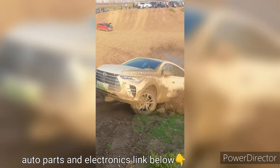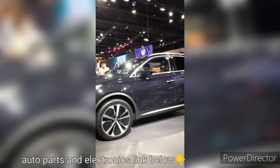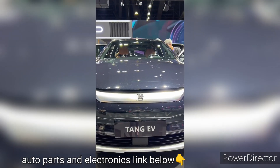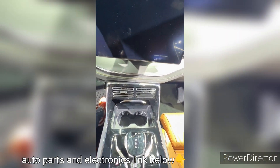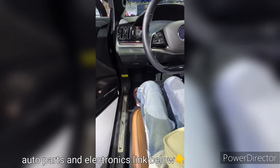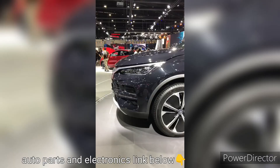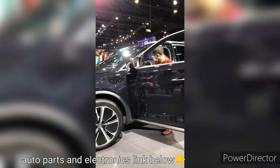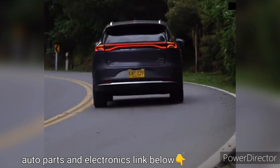One of the standout features of the BYD Tank is its powertrain. It combines a dual-motor setup with a plug-in hybrid system, delivering exceptional performance and efficiency. The vehicle is equipped with an electric motor on each axle, providing all-wheel drive capability and enhancing traction and stability on various road conditions. The combined power output of the electric motors produces impressive acceleration and responsive handling.